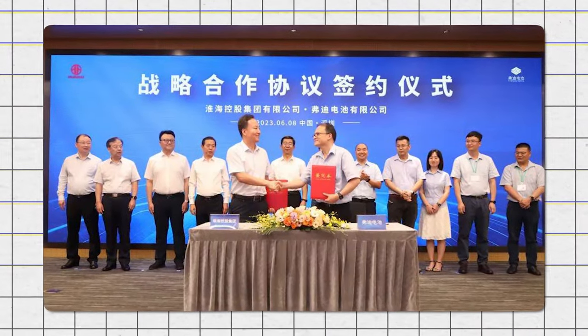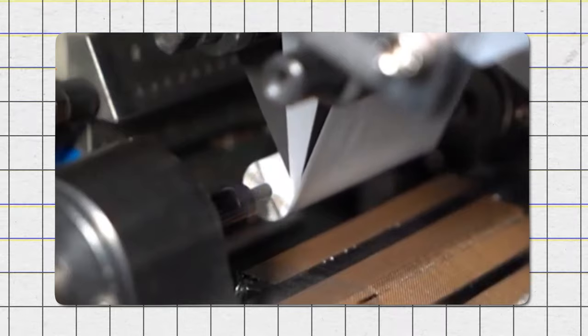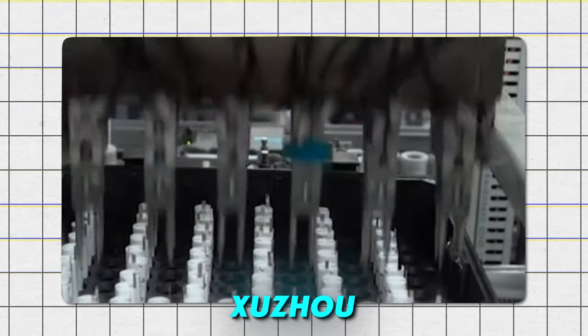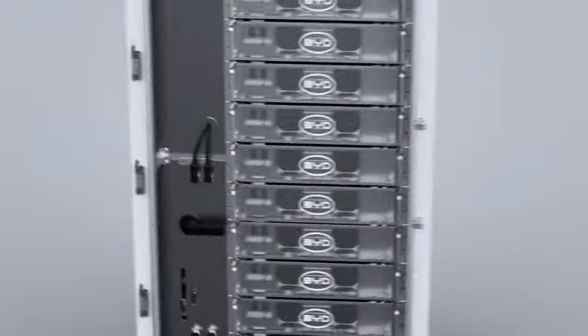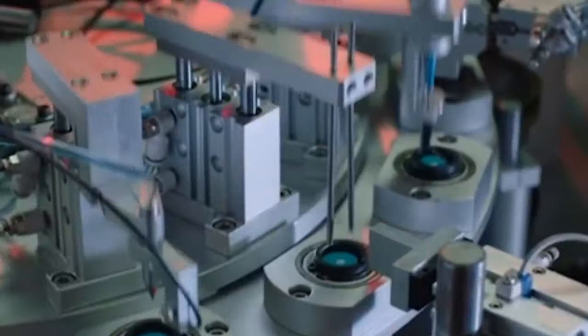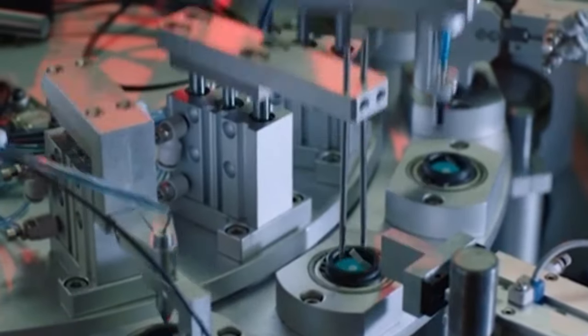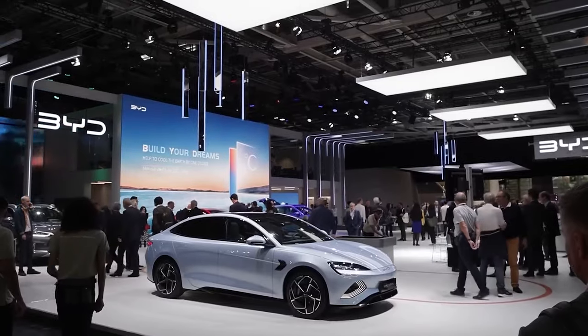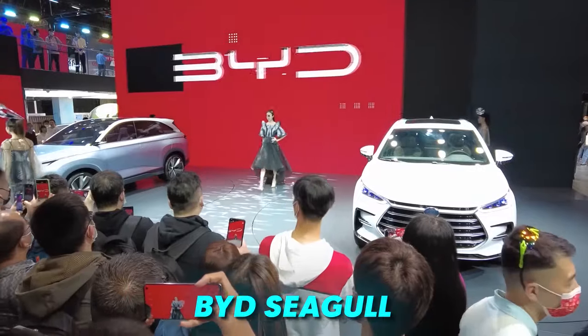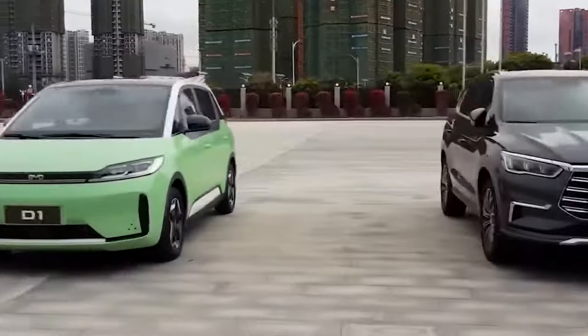BYD recently announced they've partnered with Huaihai and started building their first-ever sodium-ion production plant, located in Suzhou. This won't be a small project — BYD also announced plans to completely phase out lithium-ion batteries over the next decade in favor of sodium-ion batteries. Initially, the plant will produce batteries for BYD's smaller models, such as the BYD Seagull, once battery production begins.